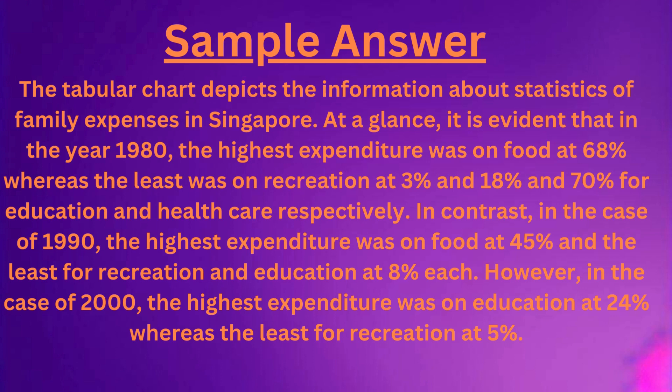The tabular chart depicts the information about statistics of family expenses in Singapore. At a glance, it is evident that in the year 1980, the highest expenditure was on food at 68%, whereas the least was on recreation at 3%, and 18% and 70% for education and healthcare respectively.